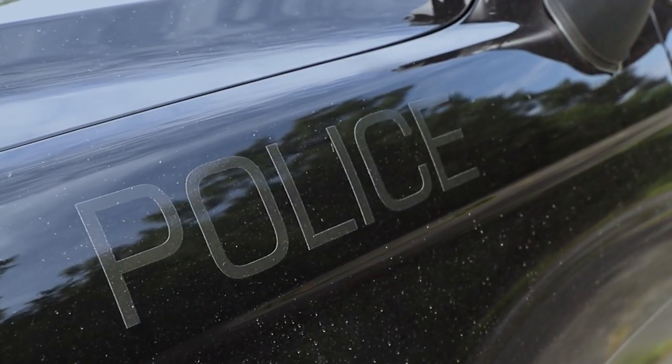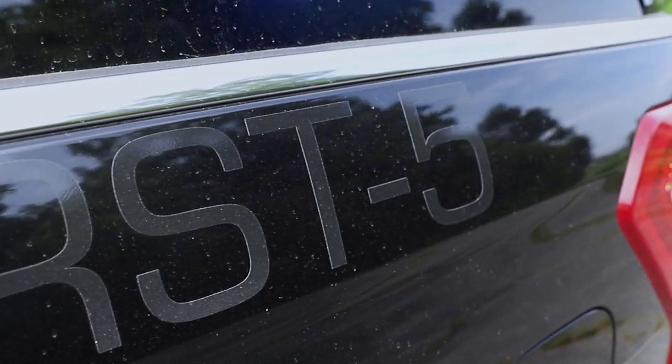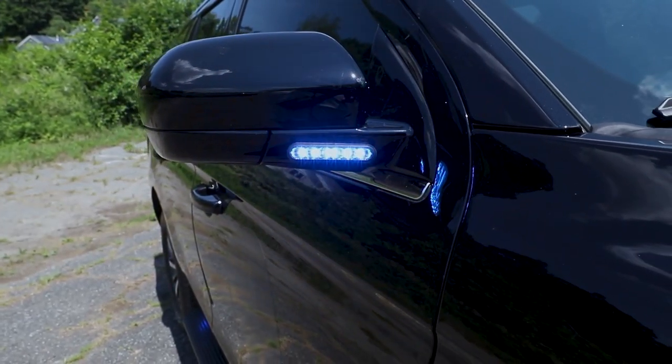On the side we adapted the previous vehicle's graphics package to match the Expedition body lines. Tri-color M-Powers on the front mirrors to give them intersection warning.